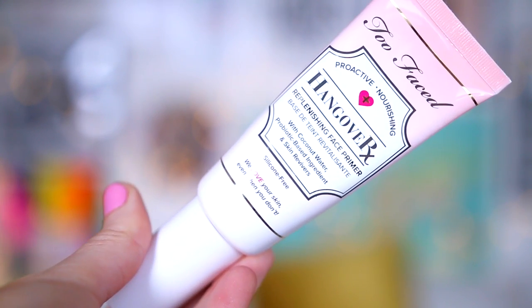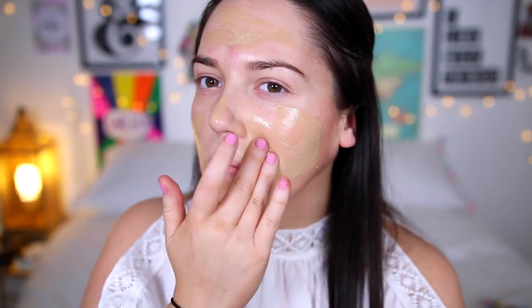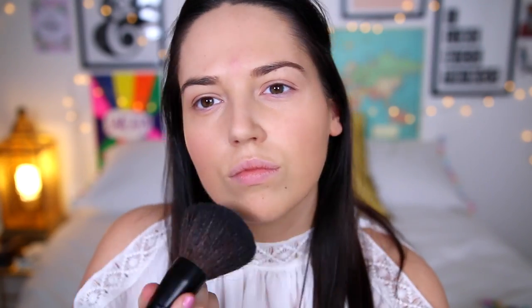Kendall always has super dewy skin, so I decided to use this Too Faced primer, which is really brightening and dewy. She also looks like she doesn't wear too much coverage, so I decided to take the MAC Face and Body and pop that on my face — it's a water-based foundation, so it's super thin. I powdered that into place with a tiny little bit of powder and then moved on to concealer. I took the Maybelline Age Rewind just underneath my eyes.